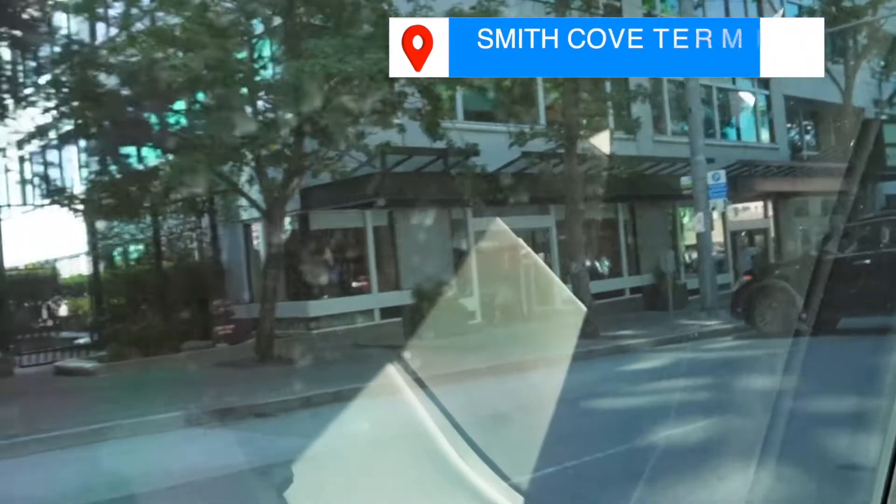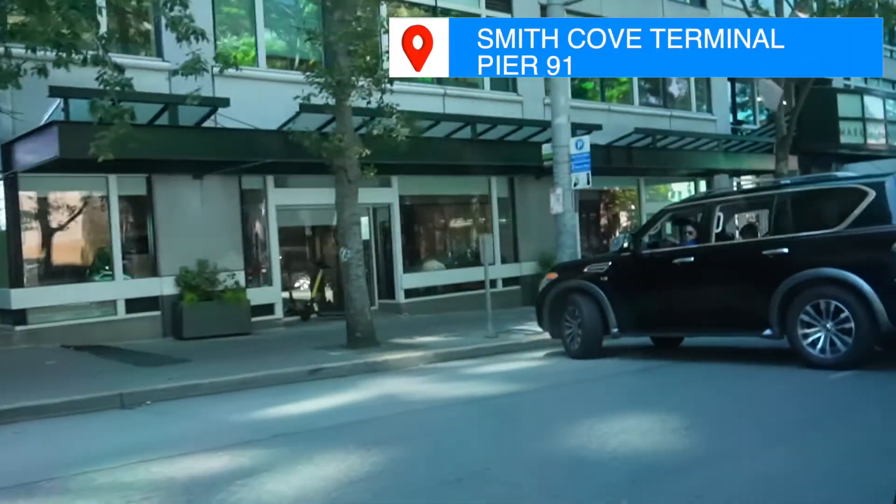This gets you to Smith Cove Pier 91 terminal. Pier 66 or Pier 46 are a good four miles or so away, so double-check which pier you are leaving from on your documents. Royal Caribbean leaves from Pier 91.